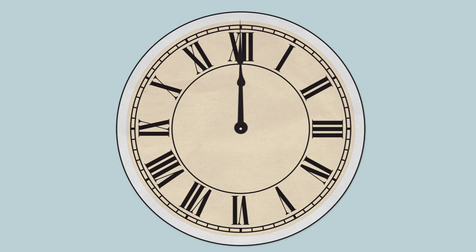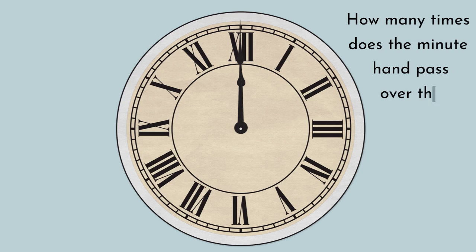In a 12 hour period starting at 12 o'clock, how many times does the minute hand pass over the hour hand? Well, it isn't 12 times. Let's take a look.